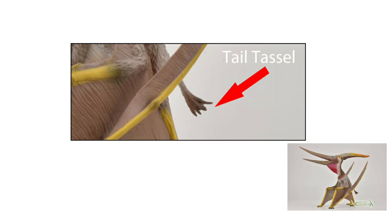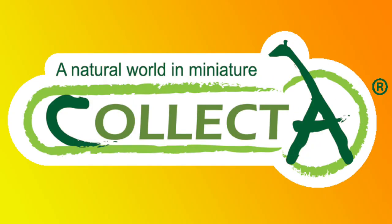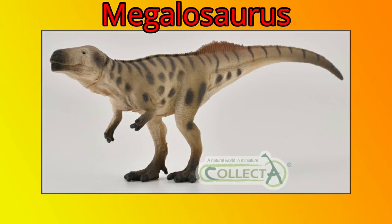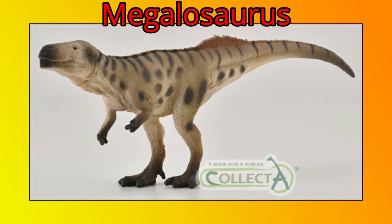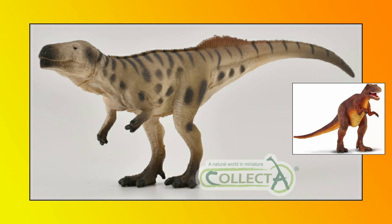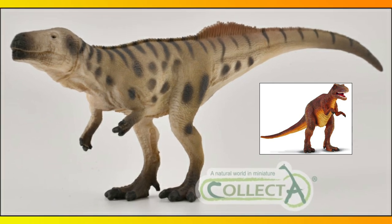We congratulate Collector on producing such a superb updated pterosaur replica. The second new for 2021 figure we announce today is a replica of the meat-eating dinosaur Megalosaurus, a model of the first dinosaur to be scientifically described. This new Collector Age of Dinosaurs Popular Megalosaurus is an updated and revised version of their first Megalosaurus model that came out in 2010.